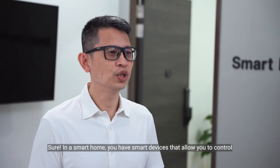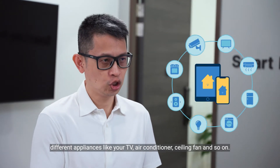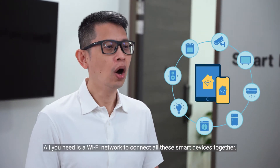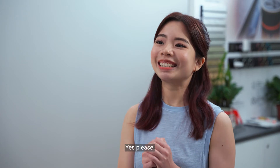Sure! In a smart home you have smart devices that allow you to control different appliances like your TV, air conditioner, ceiling fan and so on. All you need is a Wi-Fi network to connect all these smart devices together. Would you like to see how it works? Yes please! Let's go!